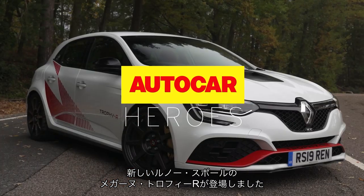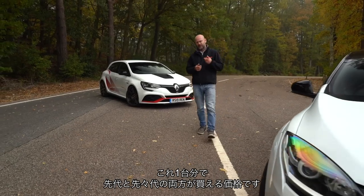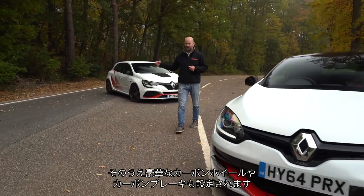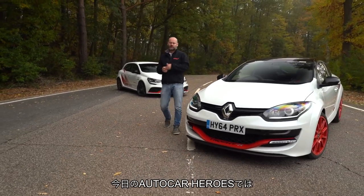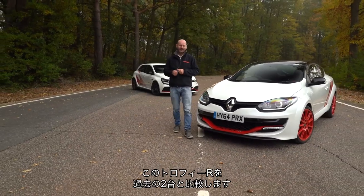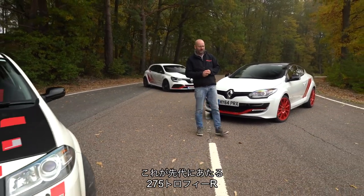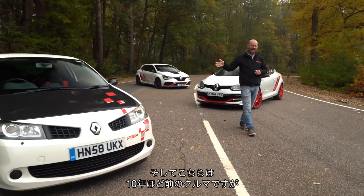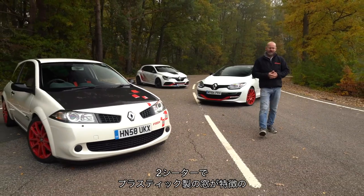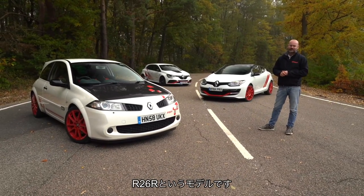There is a new Renault Sport Megane Trophy R. You could buy both of its predecessors for the same price as one of these, even before you spec the fancy carbon wheels and brakes. In today's Autocar Heroes video, that Trophy R is going to meet those two cars: its immediate predecessor, the 275 Trophy R, and from about a decade ago, the two-seat plastic-windowed car that started it all, the R26R.